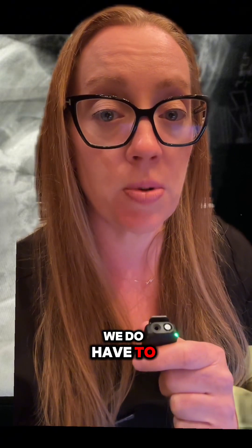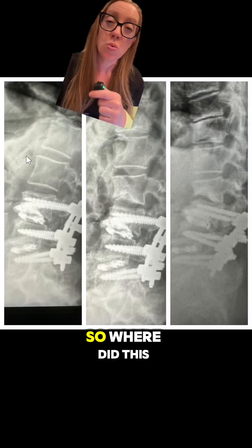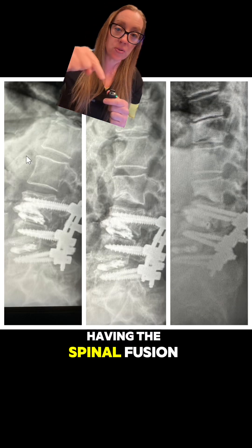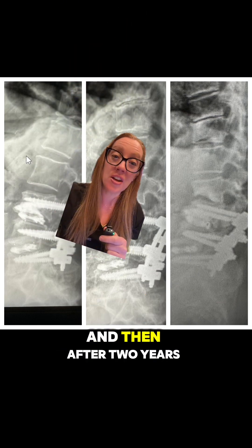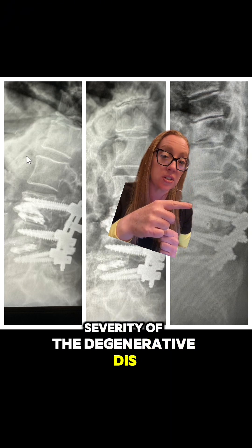I do want to point out that in neurological emergencies, sometimes we do have to perform surgeries on patients with osteoporosis without treating them — and that's not what I'm talking about here. So where did this go wrong? Within one year of the spinal fusion, she had progression of degenerative disc disease above the fusion, and after two years you can see the severity of that degenerative disc disease above the fusion.